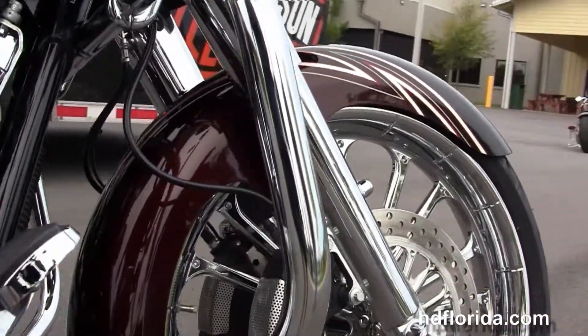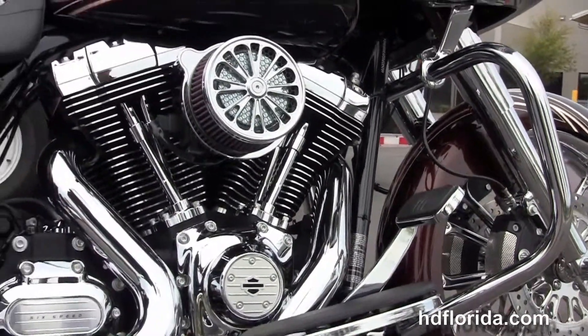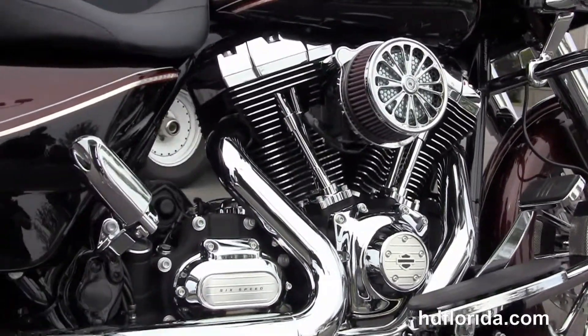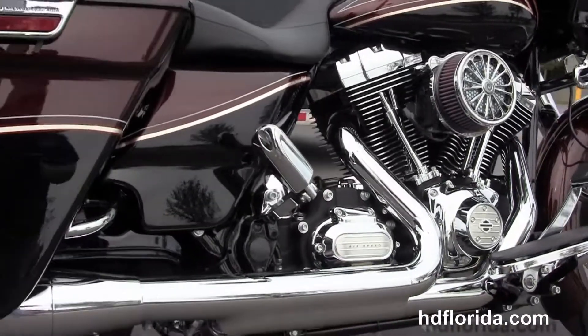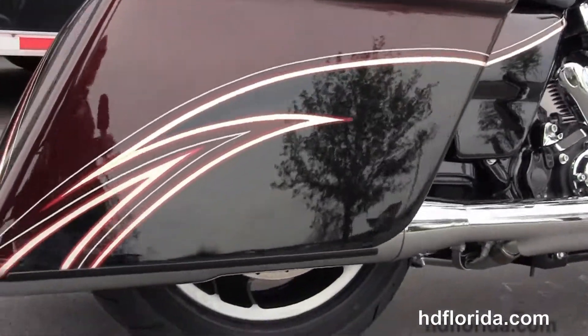Chrome engine guard. Moving back to the rubber-mounted, air-cooled, 103-cubic-inch engine with 6-speed cruise-drive transmission. This bike has stage one fuel mapping, upgraded high-flow air cleaner, and a set of Vance & Hines slip-on mufflers.